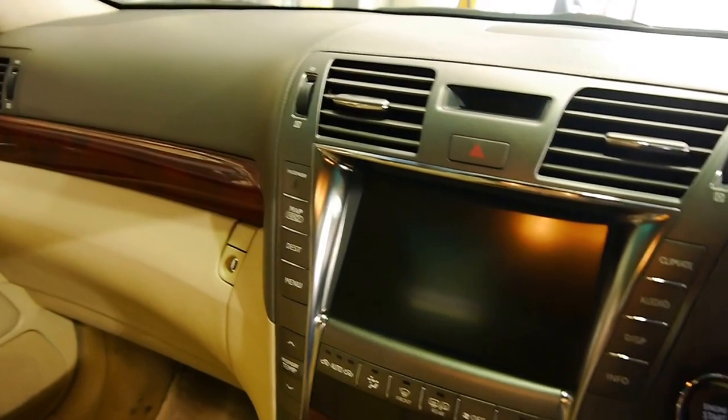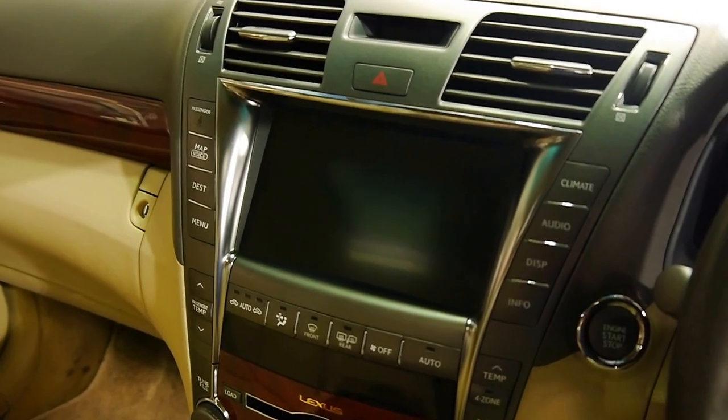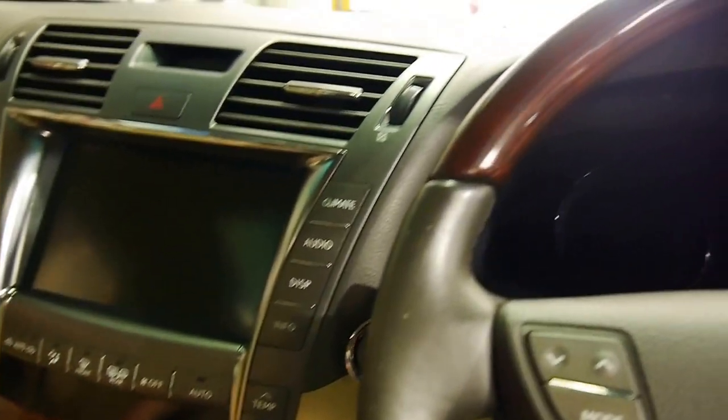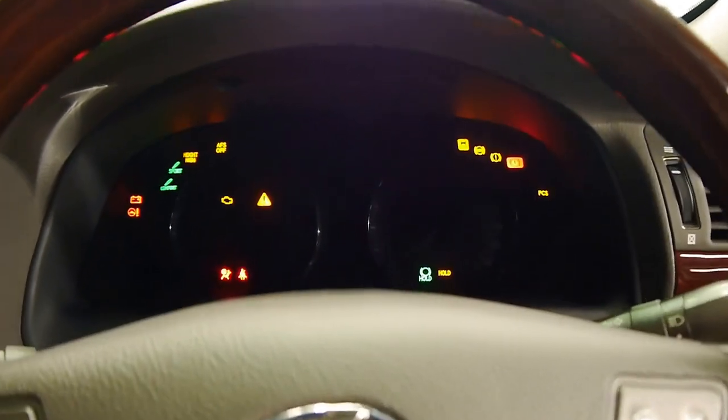The Germans are a little more subtle about it. The Japanese, they like to put all their little bells and whistles in your face. So I'm going to do my best to explain some of the highlight features of this car. It's going to be an extended video, so let's see how we get on.